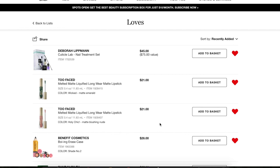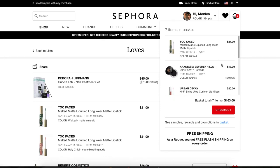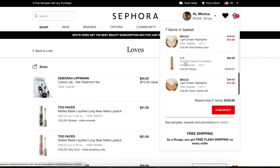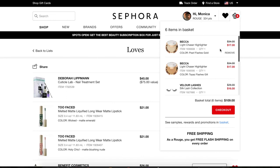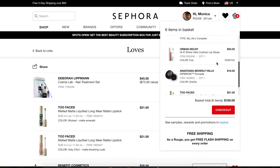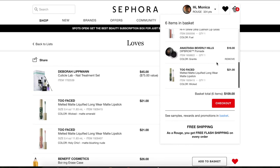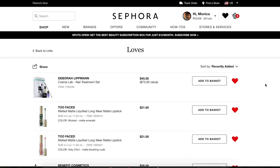Looking through my basket real quick — I'm going to hold off on the ILIA until I can figure out my shade. So I have two Becca Light Chaser Highlighters, a set of Velour lashes, the Urban Decay Hi-Fi Shine Ultra Cushion Lip Gloss in Fuel, the ABH Dip Brow in Granite, and the Too Faced Melted Matte Lipstick in emerald. Thank you for watching! I hope you enjoyed going through my loves list with me. Are you guys getting anything during the Sephora sale? Let me know down below. Don't forget to subscribe before you leave — I hope to see you in my next video!